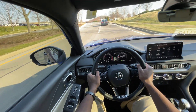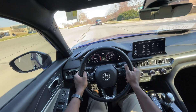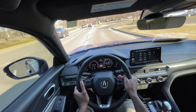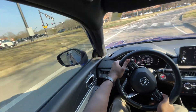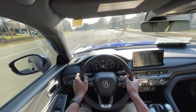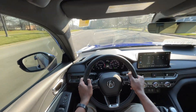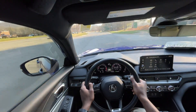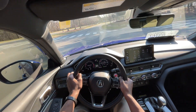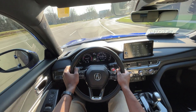Starting the test drive in this Integra A-Spec — I love the overall look of the interior and exterior; it's just a good-looking car all around. I also love how this 1.5 turbo moves — 200 horsepower, and you can feel it when driving. Very impressive even with the CVT. Honestly the CVT doesn't even feel like a CVT — it feels like a traditional automatic, especially when you throw on the paddle shifters and get a nice pull. It actually makes me dislike the CVT just a tad less.